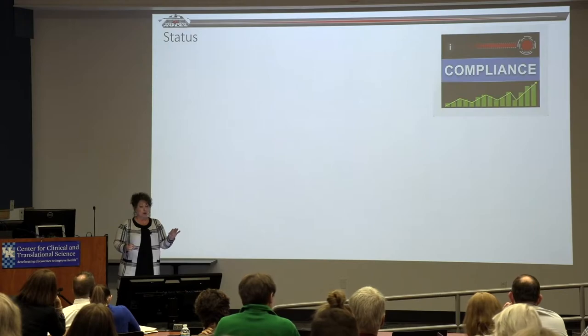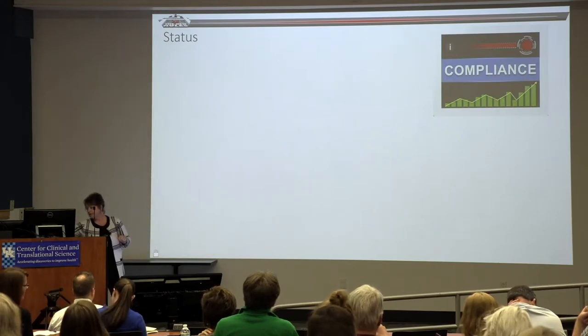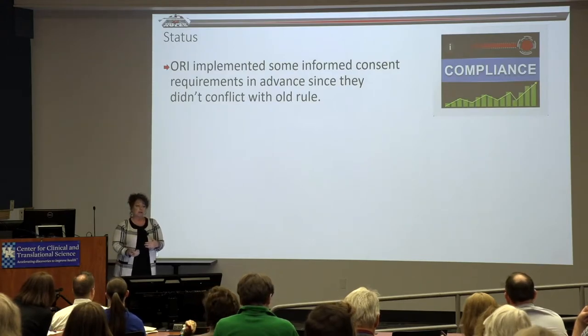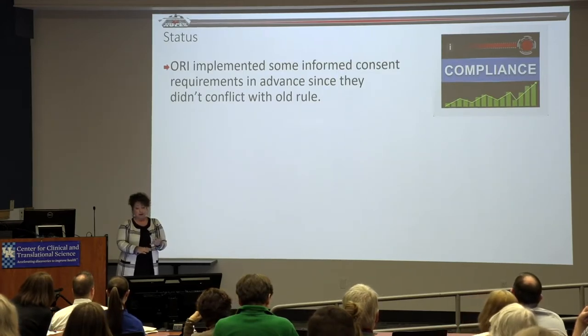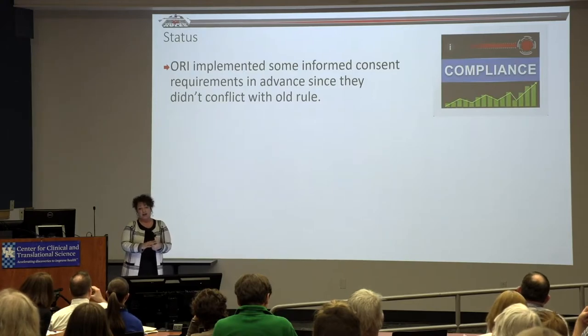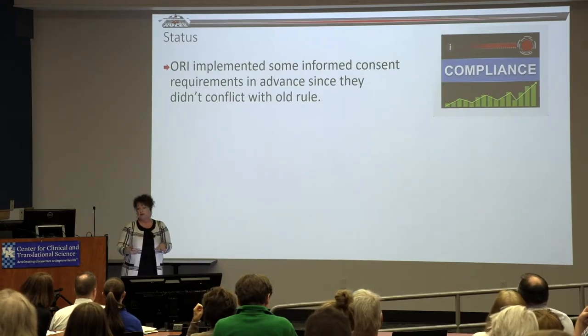We went ahead and implemented a lot of the informed consent requirements that didn't conflict with the old rule. We've done FAQs, developed templates, learned lessons, revised templates, done education and workshops, and developed tools you can use to QC your informed consent forms and process. Concepts like 'reasonable person' and 'key information' should be familiar — we're ahead of a lot of institutions in some ways.